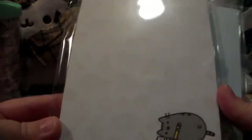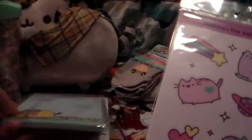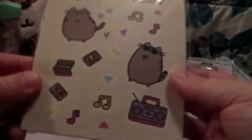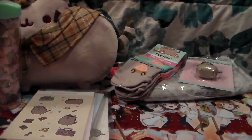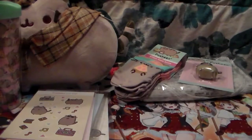Last but not least from the Hey Chickadee box, I got a Pusheen notepad - a notepad of Pusheen writing, a notepad of Pusheen in the rain - stickers, and more stickers because stickers! That is everything in that box.